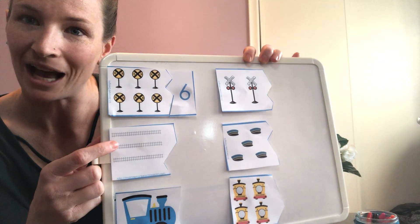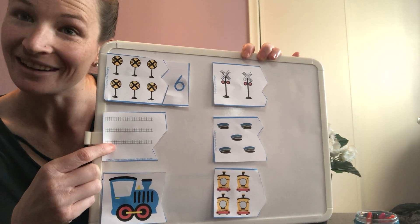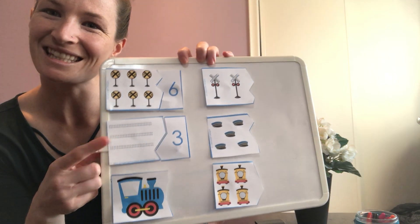Let's count the railroad tracks. One, two, three. There's three. Let's find the number three. That's right, it's this one. Let's fit it next to the tracks like a puzzle. There we go, it fits.